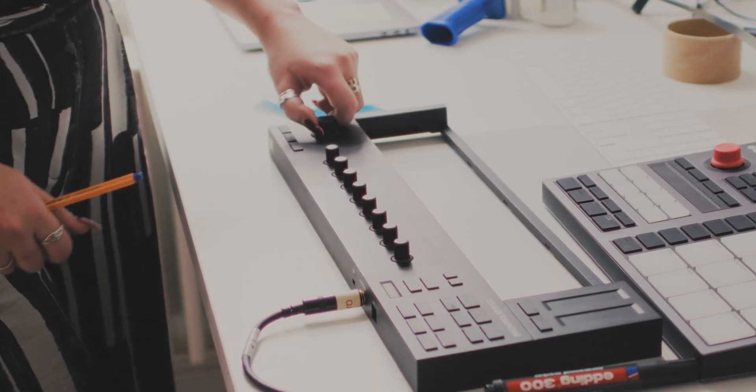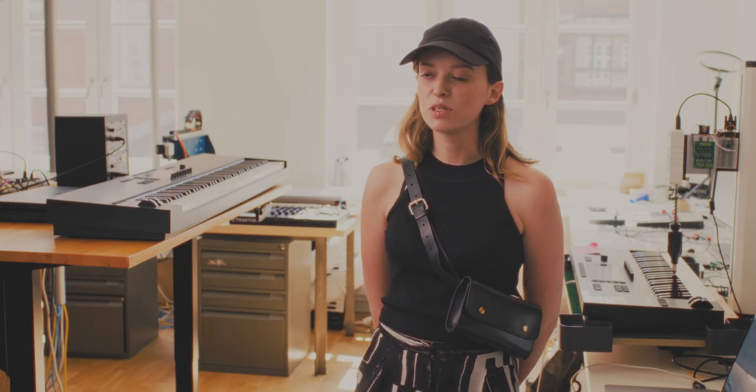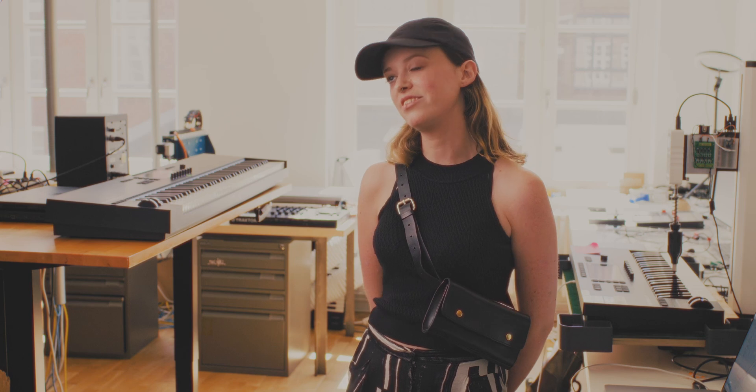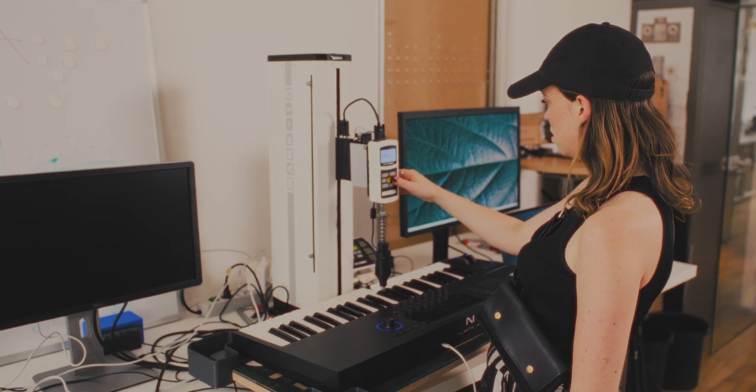We're also uploading something called the factory test tool into PLM. This comes up in the development process when we're looking at pilot run and mass production. It's an end-of-line test that is used on 100% of all units, and this really determines what will go into the box.